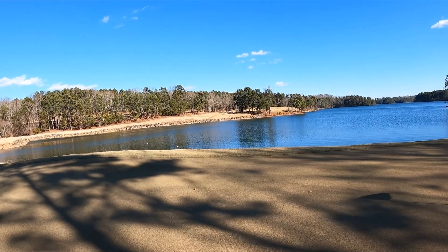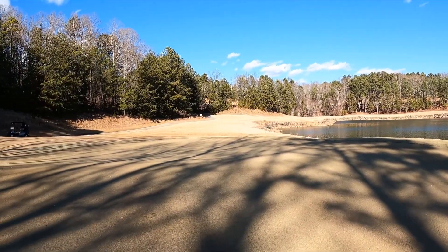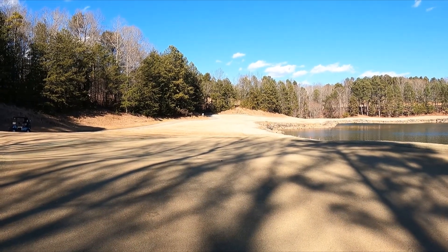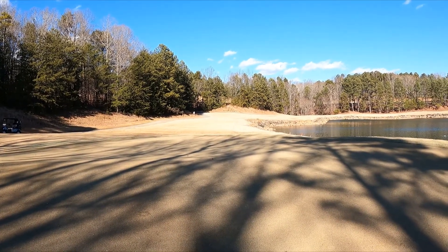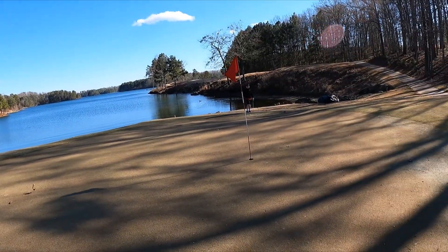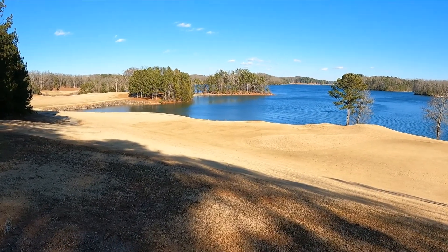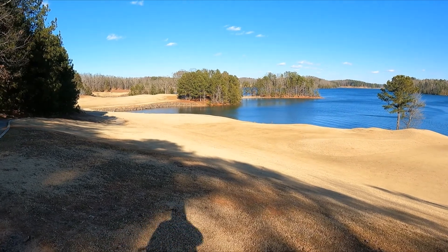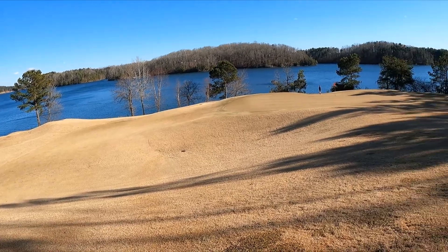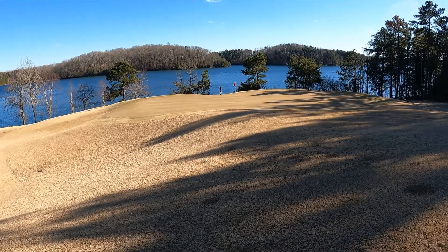Here we have the next hole — a beautiful hole right across the water. It's a dogleg with a really narrow fairway, so you've got to decide how much of the corner you want to cut into the wind. We hit a good drive to the right and then a great second shot onto the green. Another birdie look — par five on the edge of Lake Lanier.